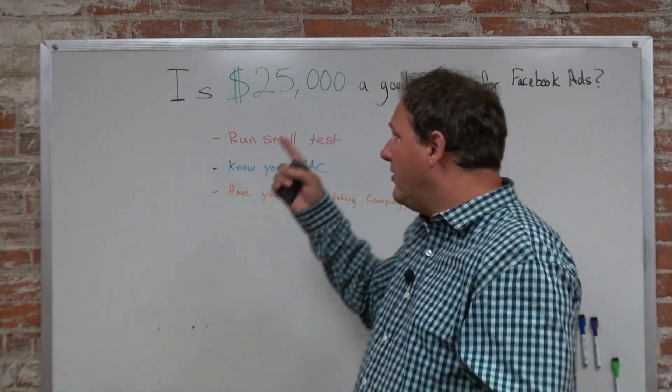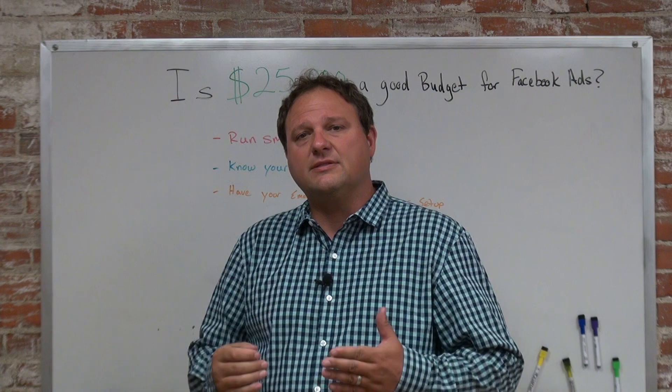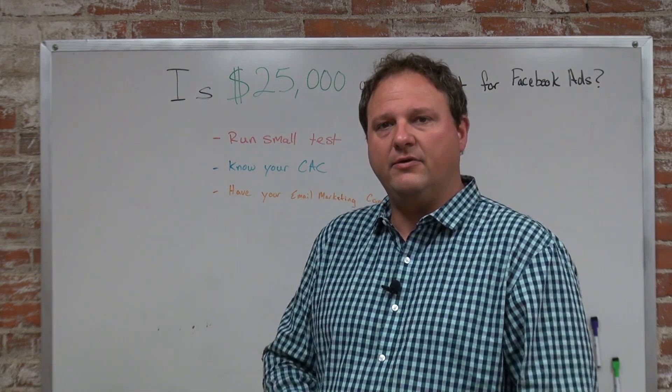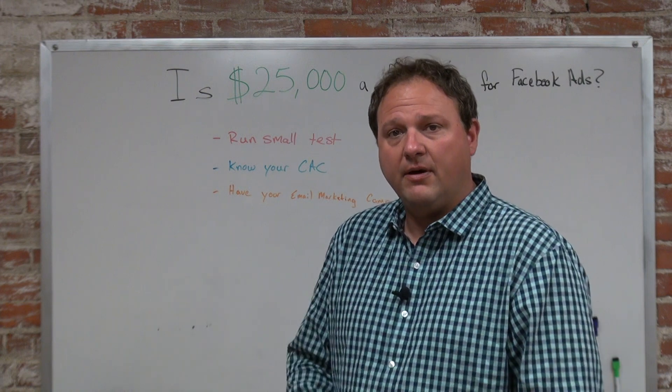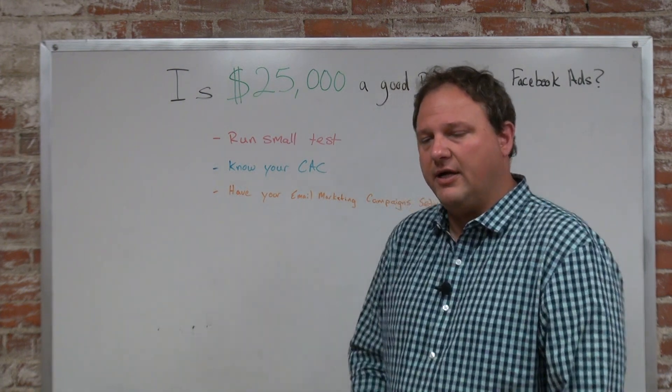Hopefully, over the course of the year with this $25,000 budget, you find a marketing strategy that works and sticks, and then you can put as much money as you want into that marketing channel and generate a positive cash flow for your business, and then start working on some other marketing strategies.